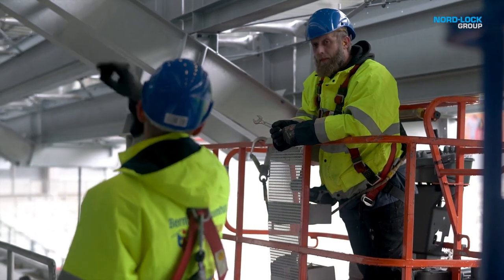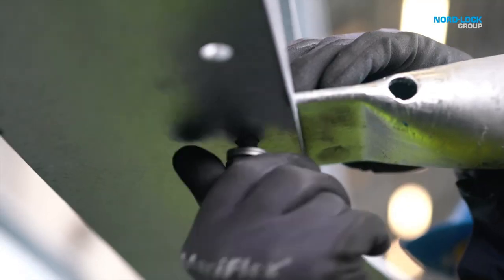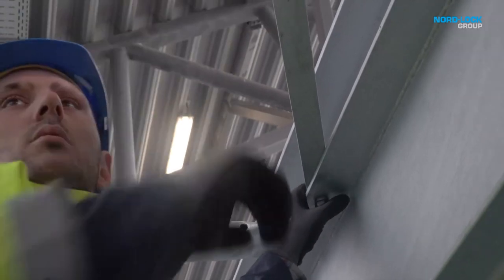We found that the standard washers that are normally used can simply be replaced by Nord-Lock washers, and that there were no major design changes to be considered. Nord-Lock steel construction washers are specially designed to fit HV, HR, and SB bolts and nuts.